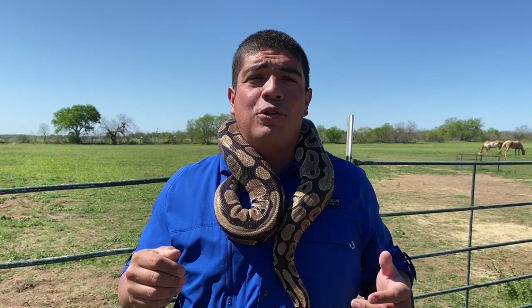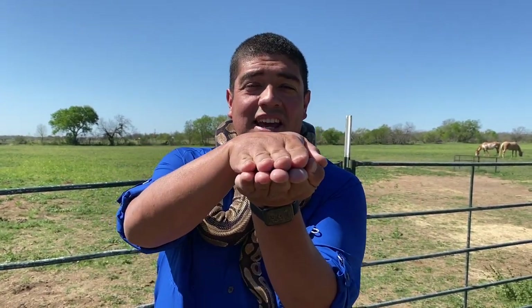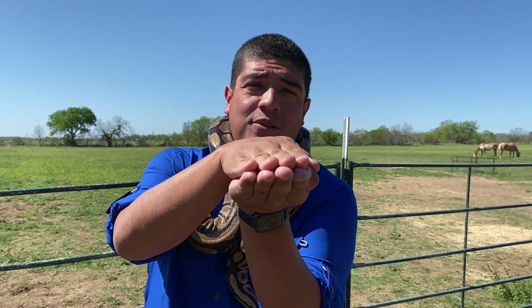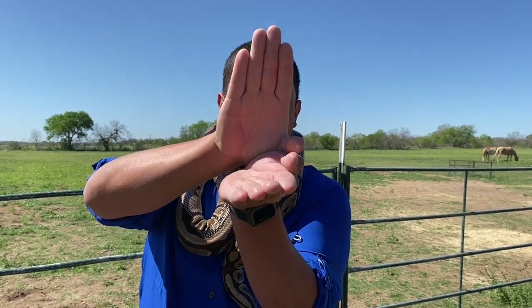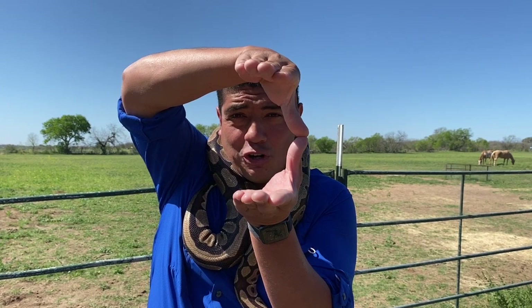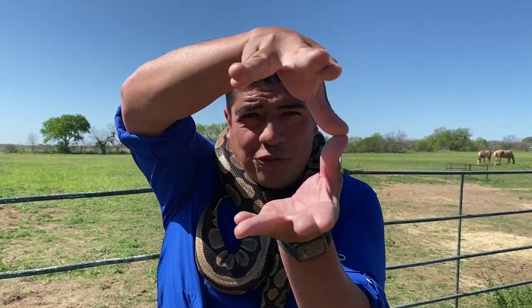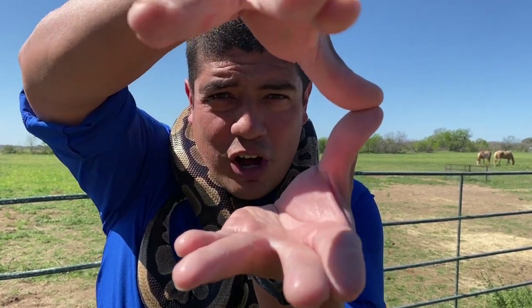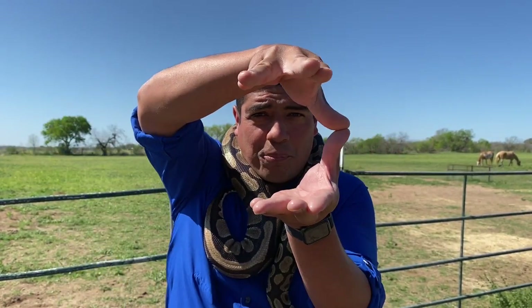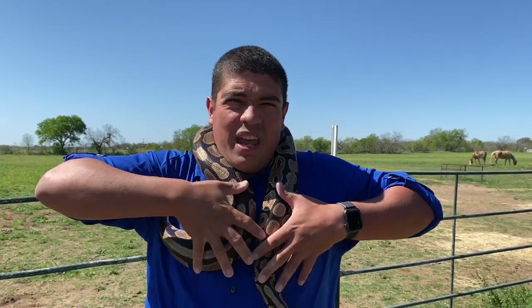How does a snake jaw work? Everyone at home, do this with me — one hand like that, and one hand like that. Our jaws are boring; only the bottom part opens. But a snake jaw — the bottom opens AND the top opens, and then they can stretch their head four times larger than itself. It splits at the bottom and splits at the top, and they use those four different zones of their jaw with about 100 fish-hook-shaped teeth to grab onto prey and begin working it down into their body.